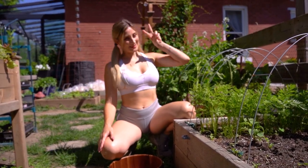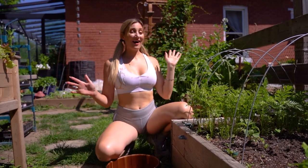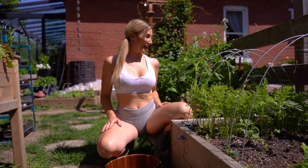Hey guys, what is up? Welcome back to my channel. Holly Wolfe here and you're watching Wolf of the Wild. I have the most gorgeous lettuce that I'm about to pick.